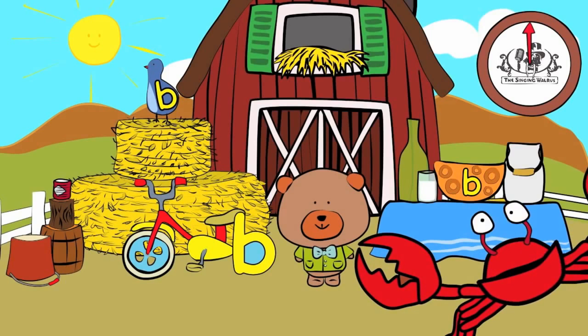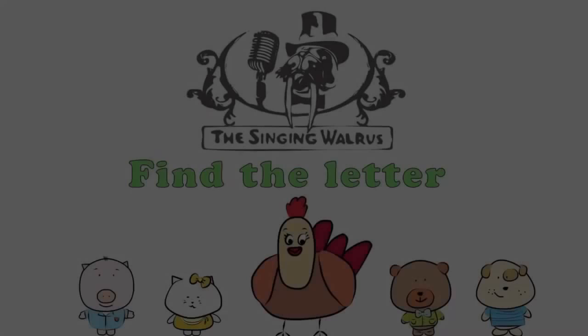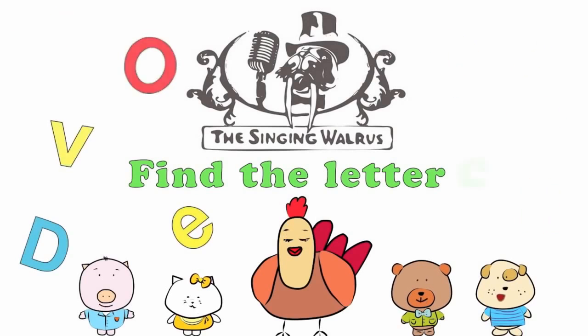Fantastic! Next time, we'll find the letter C. The Singing Walrus: Find the letter C.